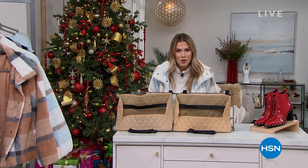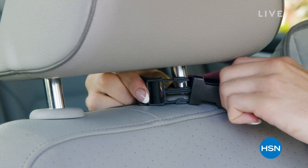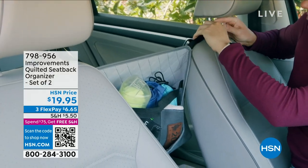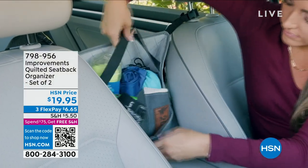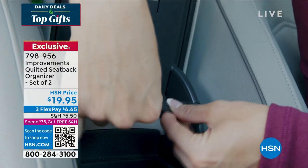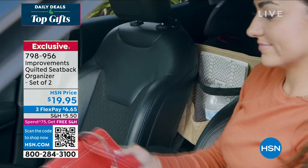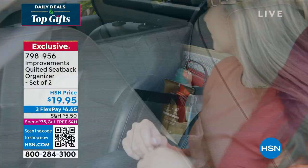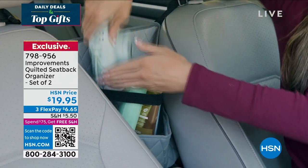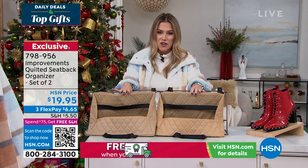Let's talk about some organization needs. How many of you know that best friend or that mom that always has everything you need, but may not know exactly where it's at? Because it's somewhere in the car. Well, from Improvements, we've got these beautiful quilted seatback organizers that hold everything — whether it's your water bottle, your phone, diapers, wipes, or snacks. Anything you need comfortably sits between the driver's side seat and the passenger's side seat. It's not a permanent fixture, so if you don't want it anymore or need to move it car to car, you can. You're getting a set of two today. It's $6.65 to get it home. We have great colorways, and I can't believe you're getting two for under $20.